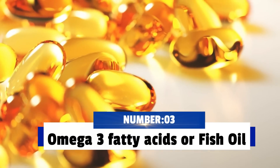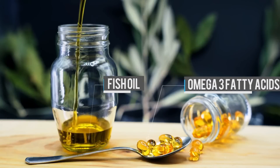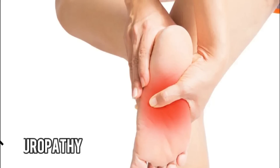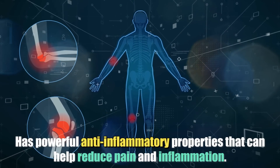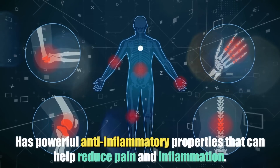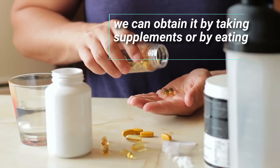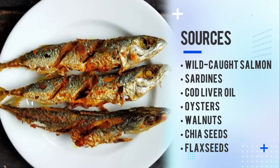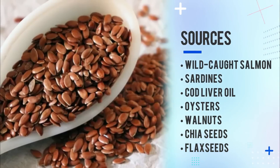Number 3: Omega-3 fatty acids or fish oil. Fish oil or omega-3 fatty acids can have huge benefits for those suffering from neuropathy. It can help repair damaged nerves and has powerful anti-inflammatory properties that can help reduce pain and inflammation. Our bodies cannot produce omega-3, but we can obtain it by taking supplements or by eating high omega-3 foods such as wild-caught salmon, sardines, cod liver oil, oysters, walnuts, chia seeds, and flax seeds.